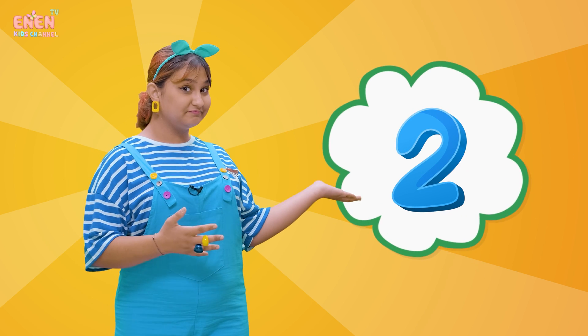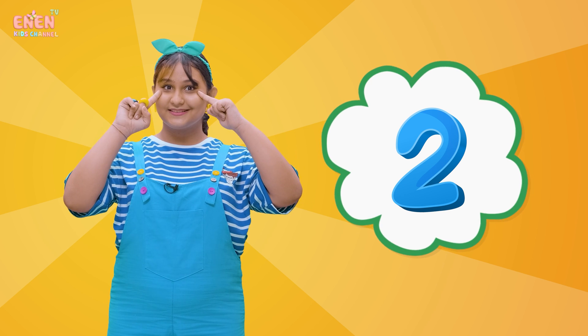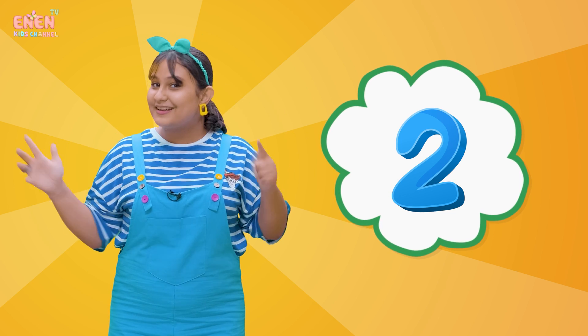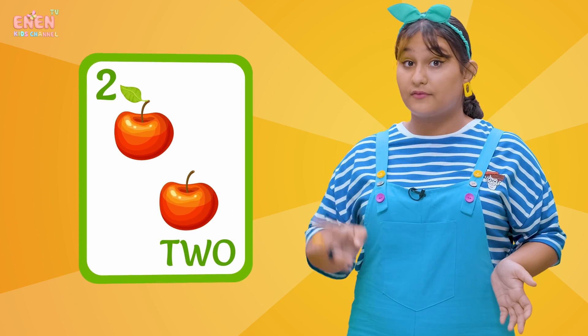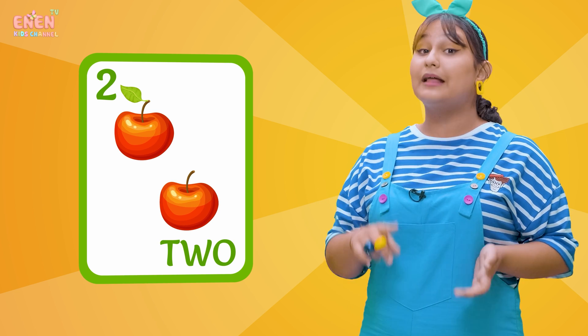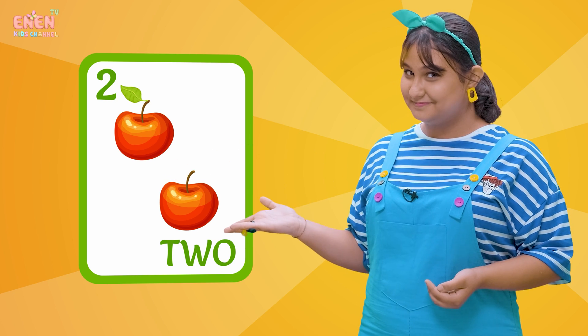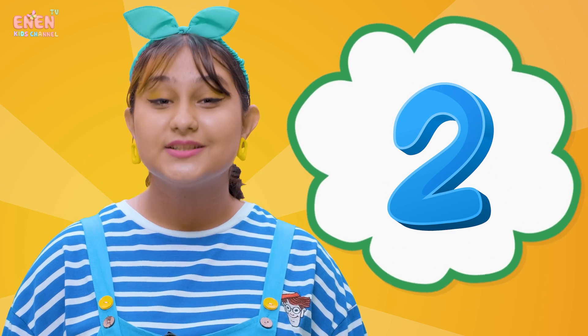Now for the next number, we have the number two. Look, I have two eyes and I also have two ears and two arms. And look! Next to me, I have two apples. Let's count them: one, two. Two, two.